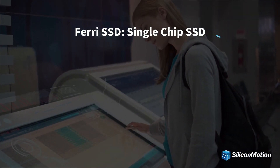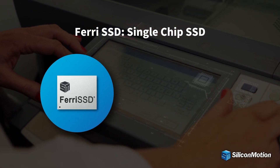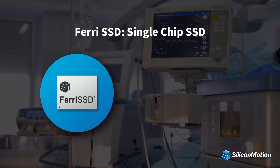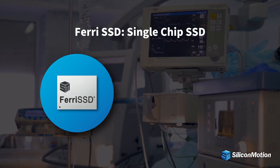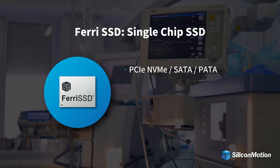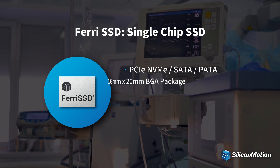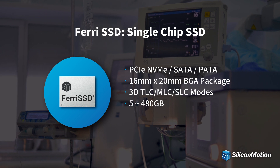Ferai SSD is designed optimally for a wide range of automotive, embedded, enterprise and data center applications requiring faster access speed, small flexible form factor, and reliable PCIe NVMe, SATA, PATA storage.